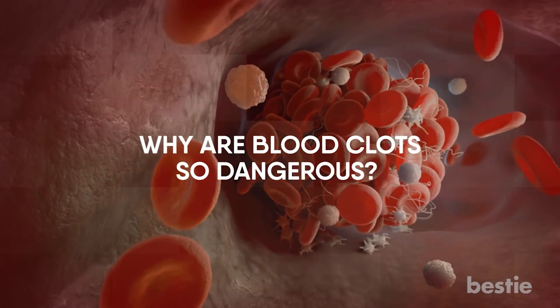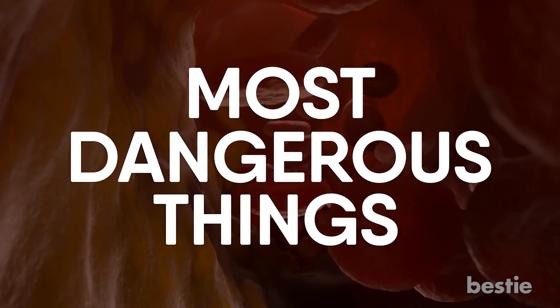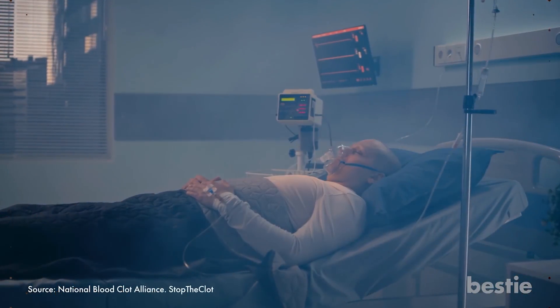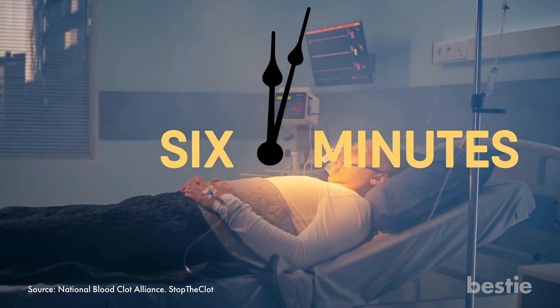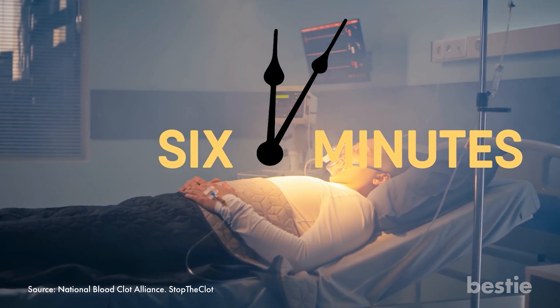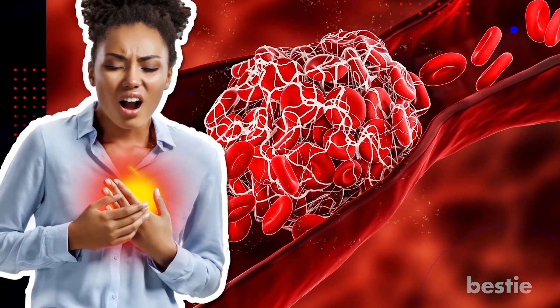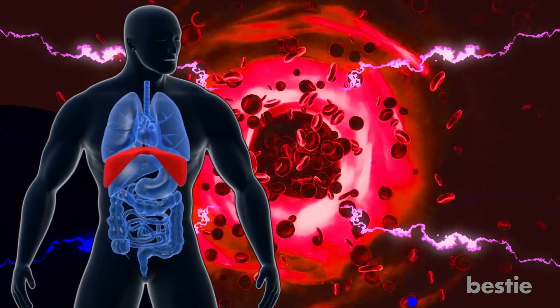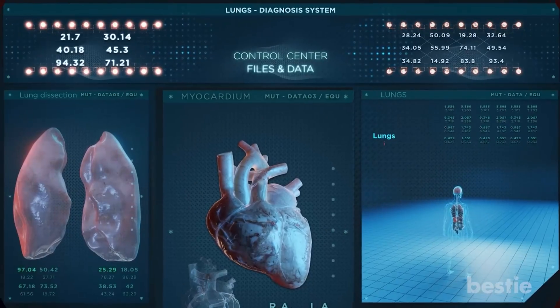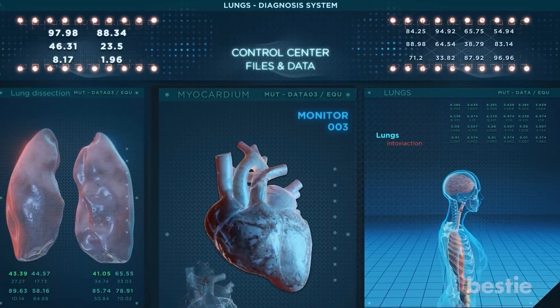Why are blood clots so dangerous? A blood clot is one of the most dangerous things that can happen to your body. According to experts, one person dies due to a blood clot every six minutes. The reason they're so deadly is because they can stop blood from flowing to vital organs. When that happens, your organs will not receive the oxygen they need to function, causing them to fail. Organs like the lungs and heart start failing within four minutes of losing blood flow.